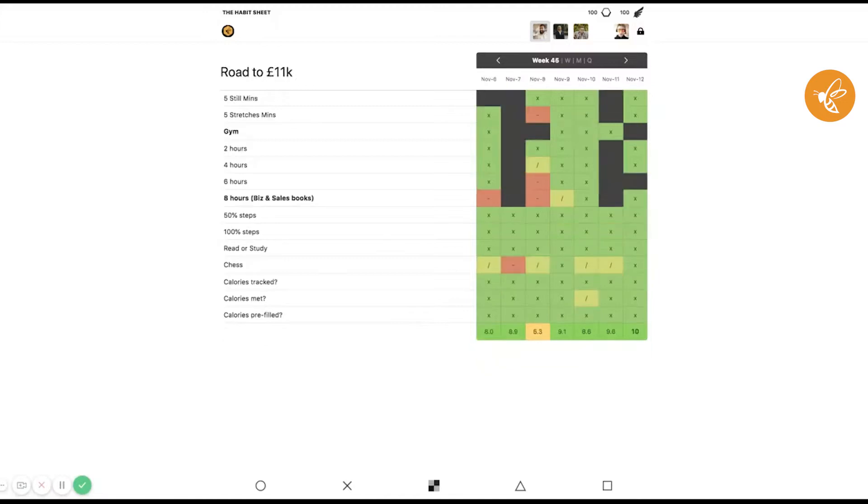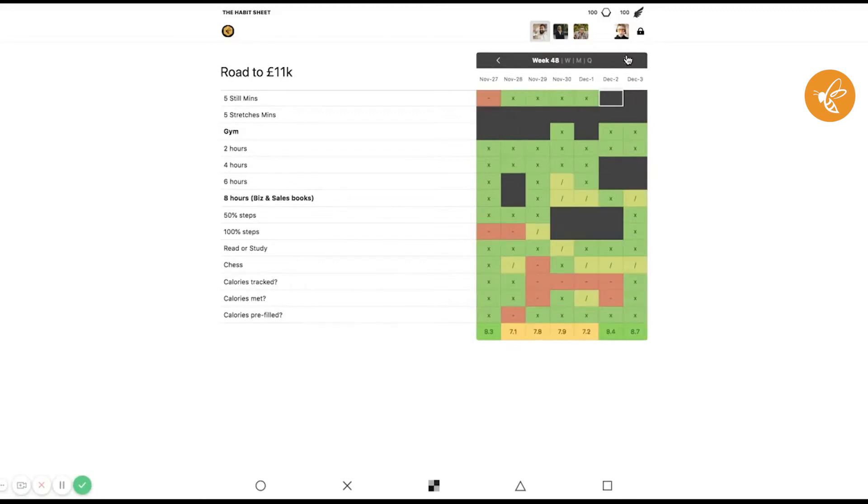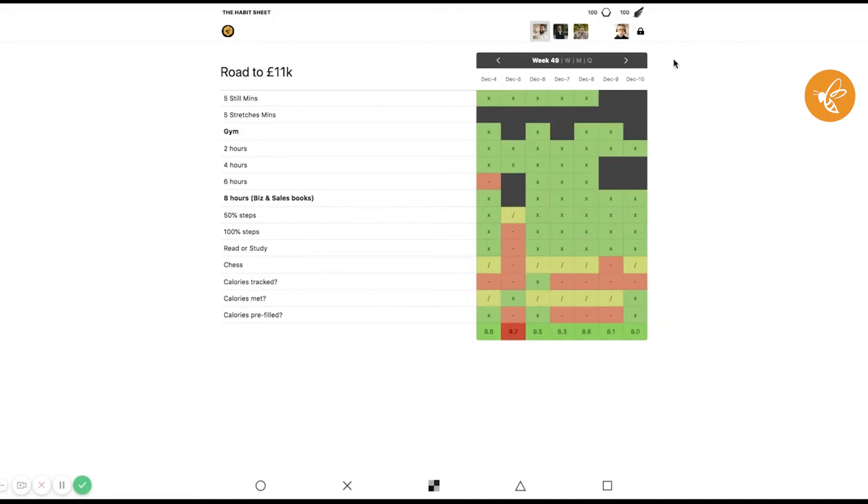The next one is the habit sheet. This is something a friend of mine created — it's a very simple way of tracking your habits on a day-to-day basis. In this example I've created, you've got your morning routine, the middle of the day, and the end of the day. Over the course of the day, you mark an X for a habit completed properly, a forward slash for a half-completed attempt, and a dash for not completed.